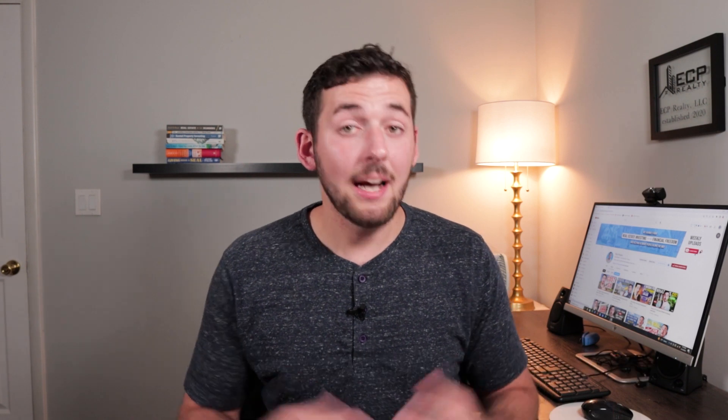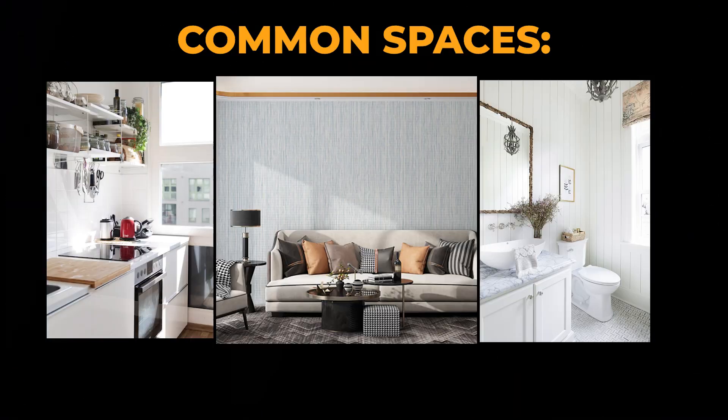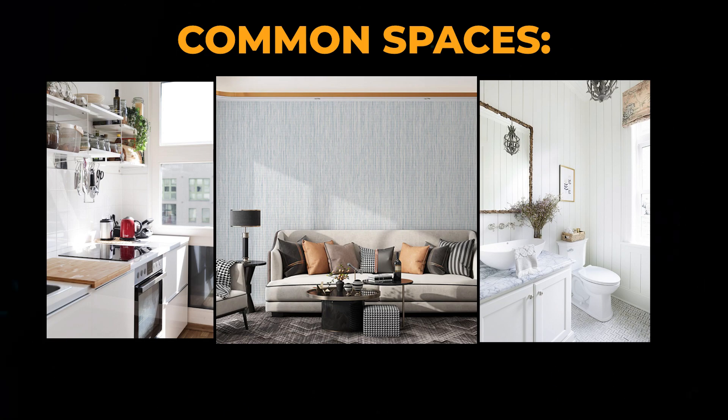House hacking is purchasing a primary residence with the intent to generate income from it. This can be done with a one to four unit residential property. I personally think this is more effective when you do a multifamily house hack, but you can do it with single family where you rent out bedrooms and share common spaces like the living room, bathrooms, and kitchen. By house hacking residential multifamily properties — two to four units — you essentially live in one of the units and rent out the others, generating enough income to offset or eliminate a lot of your living expenses.